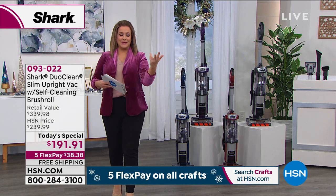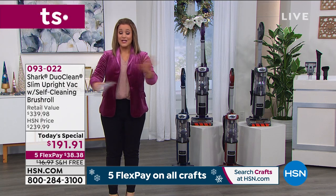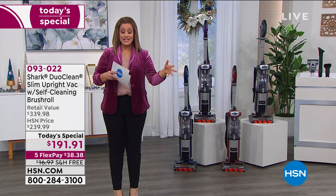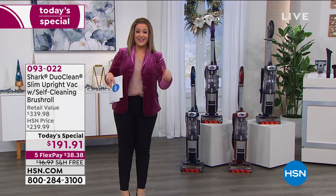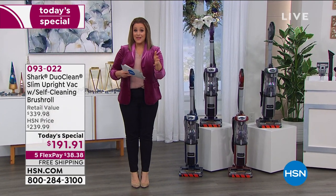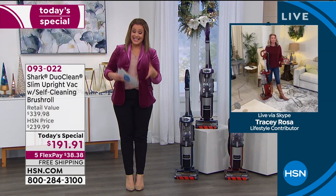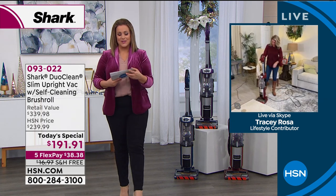This is the stuff cleaning dreams are made of. Bring us all your floors — hard floors, wood floors, tile, carpets — we're going to take care of it. You might actually enjoy cleaning again. My good friend Tracy Rosa is the brand ambassador for Shark. Our customers consistently choose it as their customer pick, and we have a great one-day-only price.